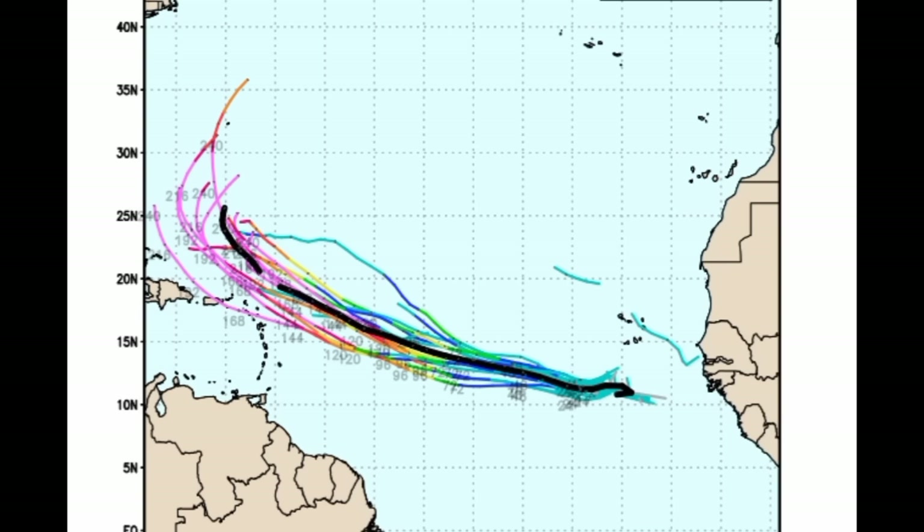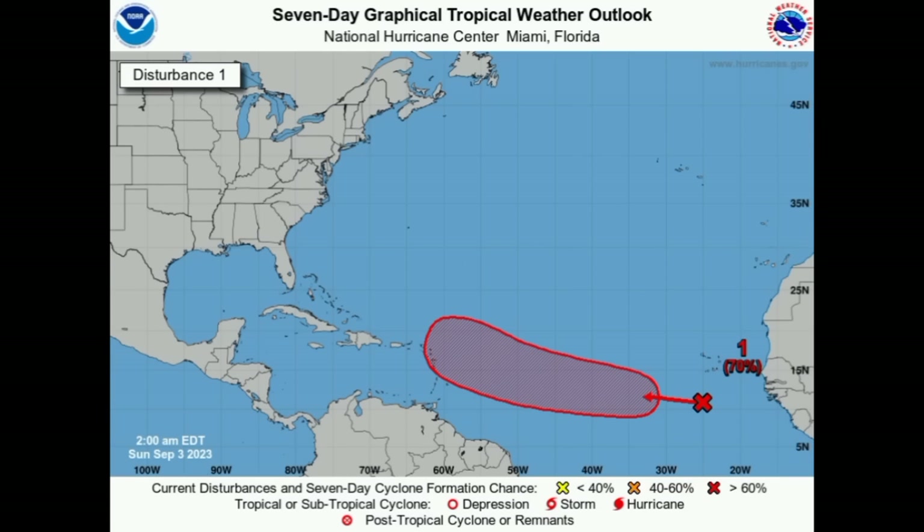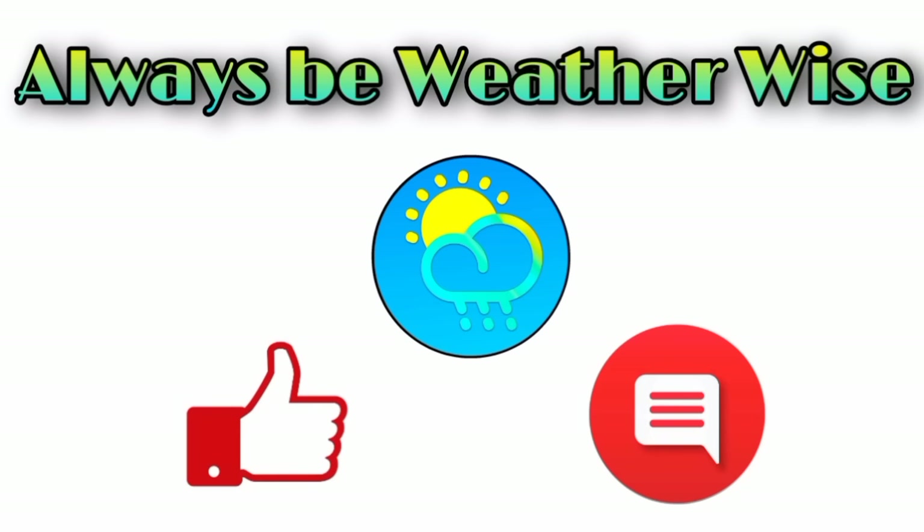That is pretty much what I wanted to share in this update. Invest 95L should eventually develop into our next named storm and eventually a hurricane, potentially becoming a major hurricane. I hope you found this video quite informative. If you have any questions, please feel free to leave them in the comments and I'll respond once I get the chance.